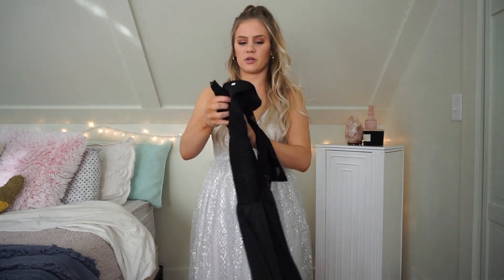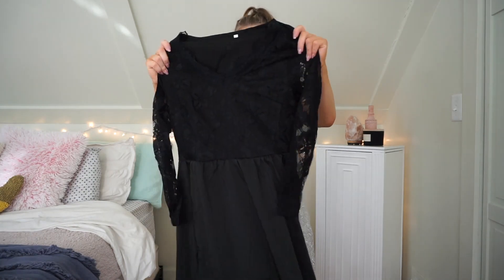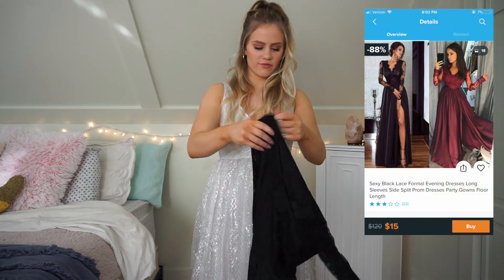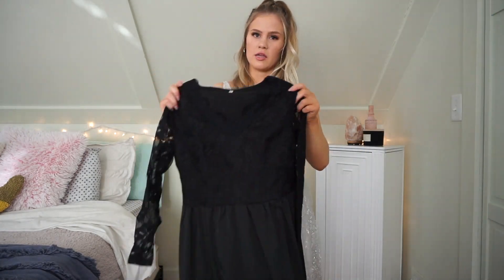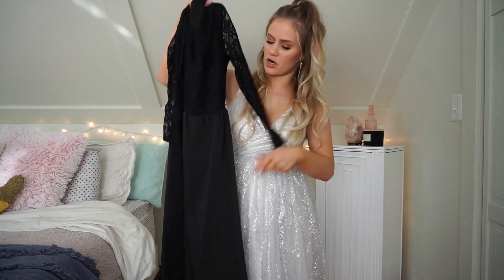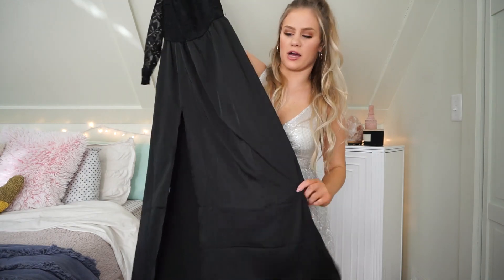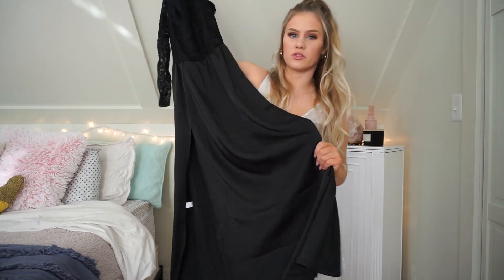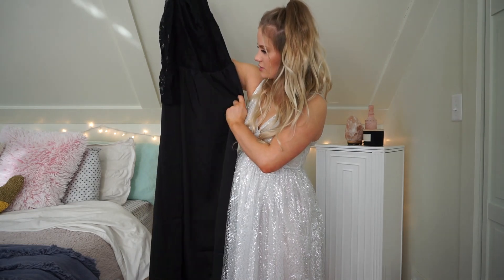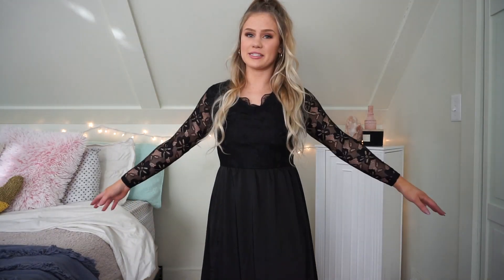This next one is a long sleeve dress and it does have a slit. I don't know if I'm really going to like this one — it's just a black long sleeve dress with some lace detailing on the arms and a slit at the bottom. The bottom part actually feels really really thick and nice, so I'm already impressed with that. We'll see how it looks.